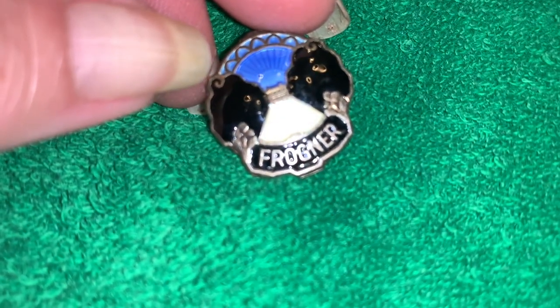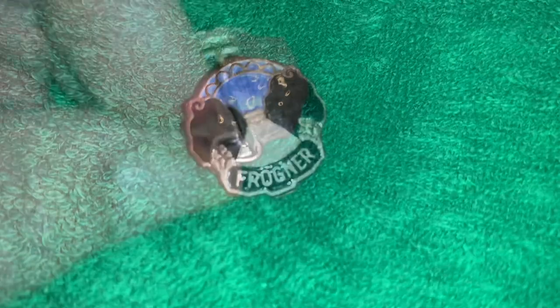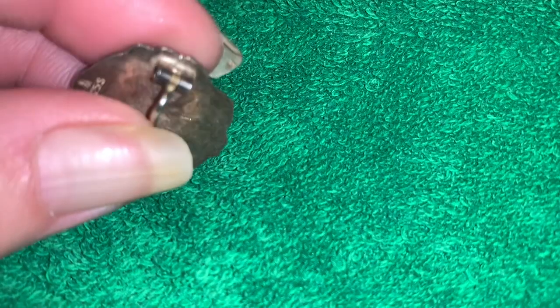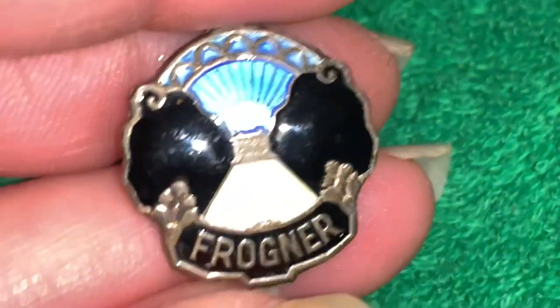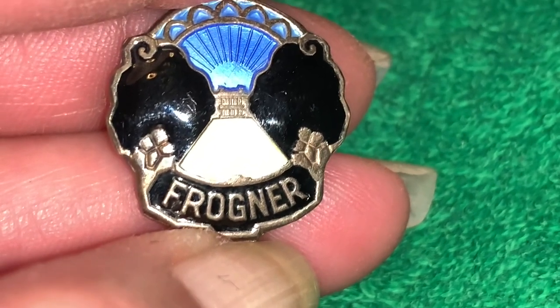Here's a piece — maybe some of you will know what this is. It says 'Frogner' and I have no idea what this means. If you turn it over it has a very old C-clasp and a tube hinge. It does have a marking on the back — let me see if I can zoom in on that. 925, so this is silver, and it is enamel. Give you guys a really close look. I don't know what this is, guys — if you have any idea, let me know in the comments.